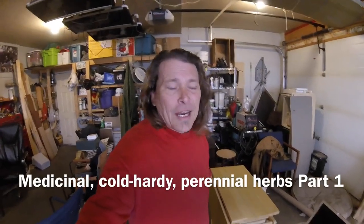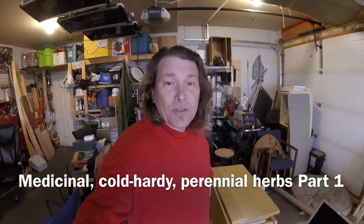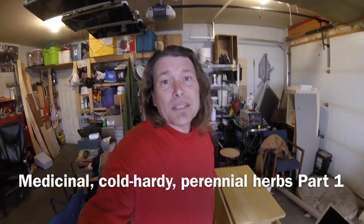Hey YouTube friends, how's it going? I'm going to start off the medicinal herb series that I've been so excited about.